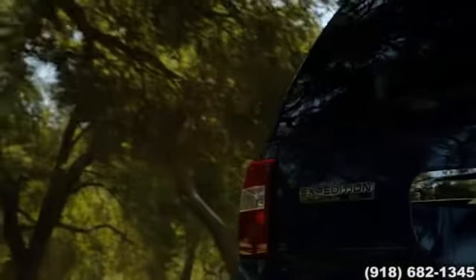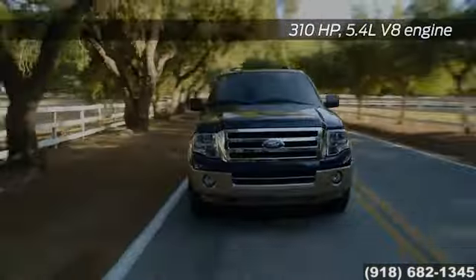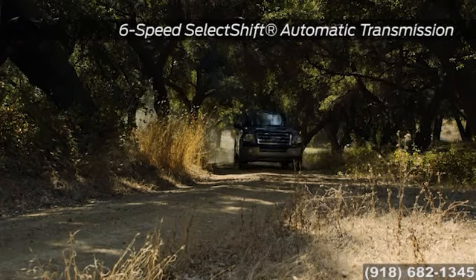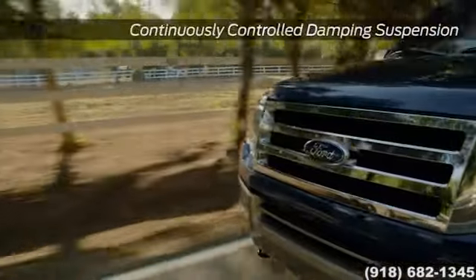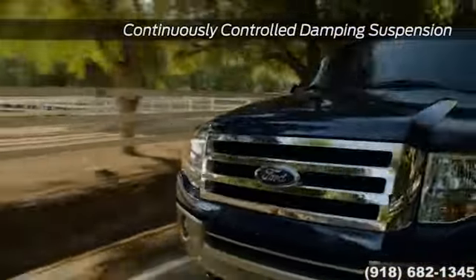The Expedition has a standard 5.4L V8 engine and a 6-speed automatic transmission that give you 310 horsepower and 365 pound-feet of torque. That allows for a maximum towing capacity of up to 9,200 pounds when properly equipped. It also comes standard with trailer sway control, making that big haul a little bit easier.